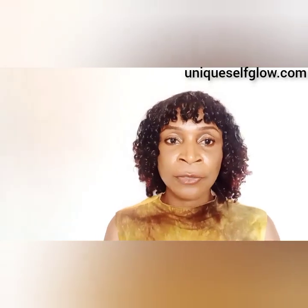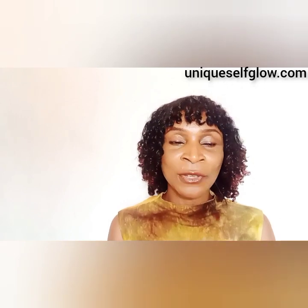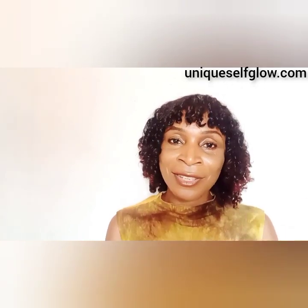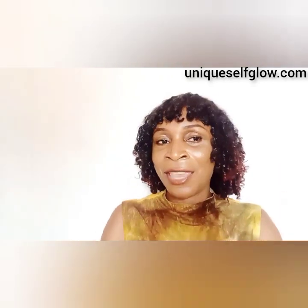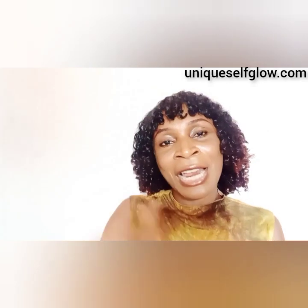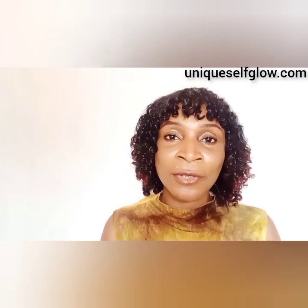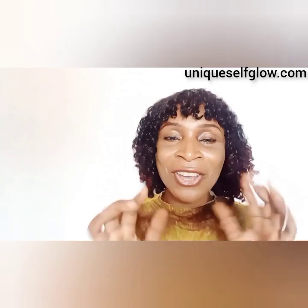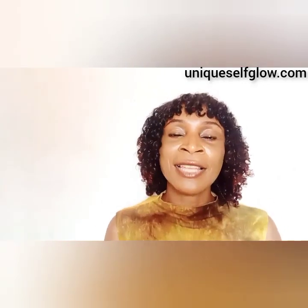Without saying too much, I want to remind you to please like this video and subscribe to support this channel — it really helps me grow on YouTube. Thank you very much, and let's get into the video.